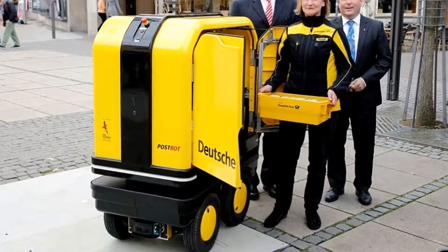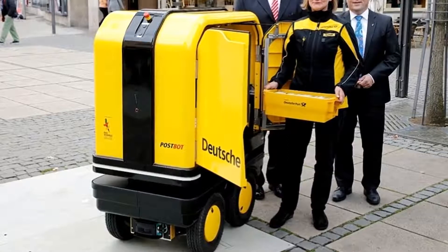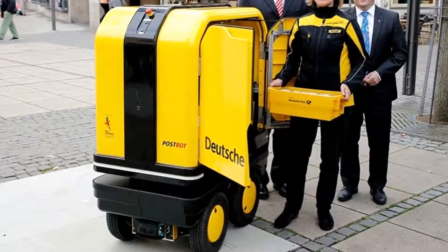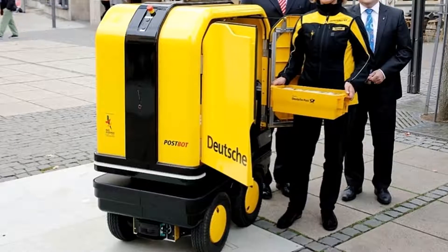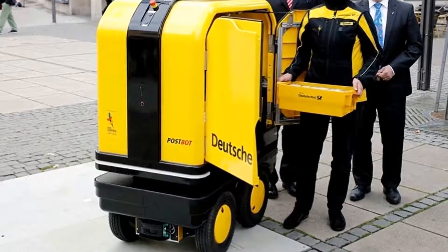The venture was announced earlier in the month together with the mayor of Bad Hürsfeld, a town in central Germany that will play host to DHL's electric postbots over the course of a pilot project lasting six weeks.